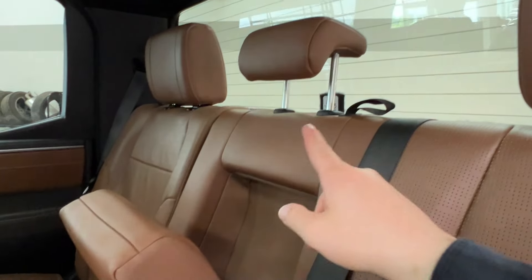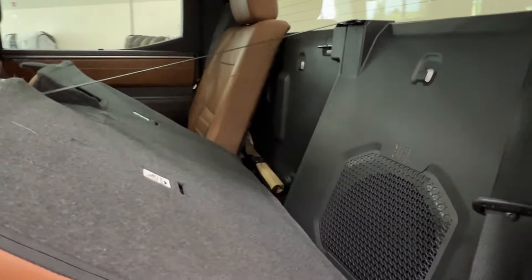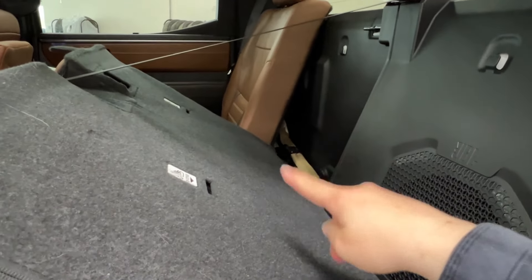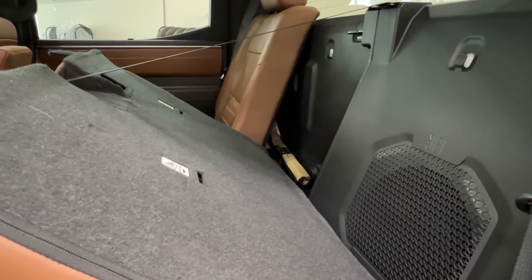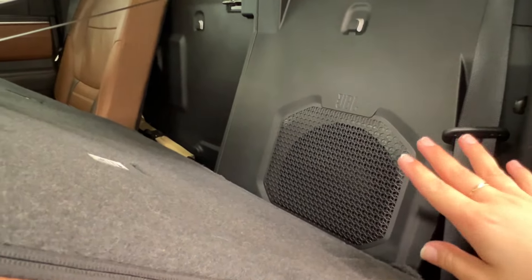Something very similar up top: next to your middle headrest as well as your passenger headrest you have another little fabric strap. Reach in, release that, pull it forward, and you can now access all the storage space behind the seats. You'll find the toolkit for your spare tire behind the passenger side, and behind the driver's side you have one of your JBL speakers — we have the JBL speaker sound system all throughout this unit.